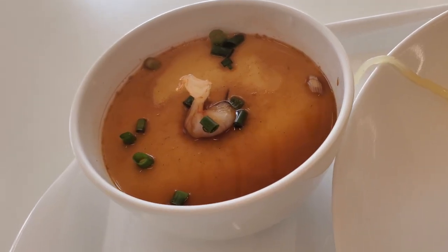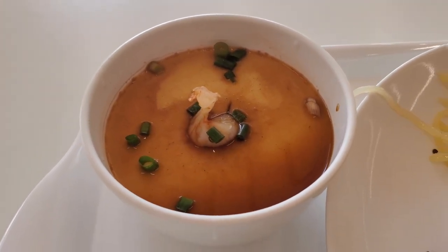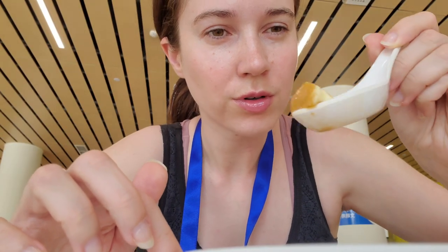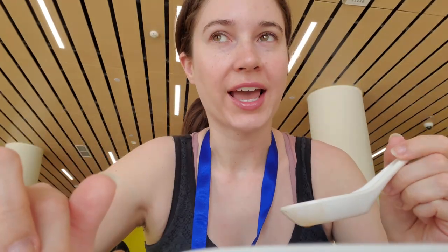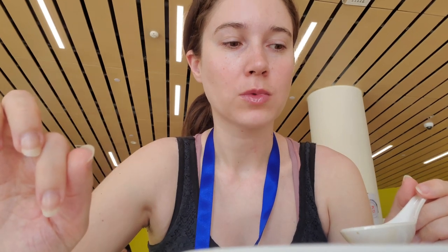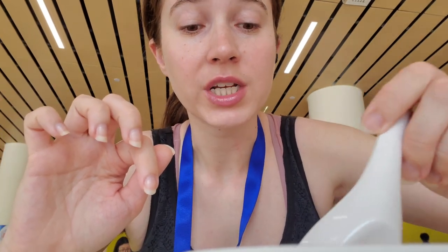I found something that looks very interesting — I've never tried this before. Egg tofu. I think this is a shrimp in the middle. I don't know what it is, but I like it.